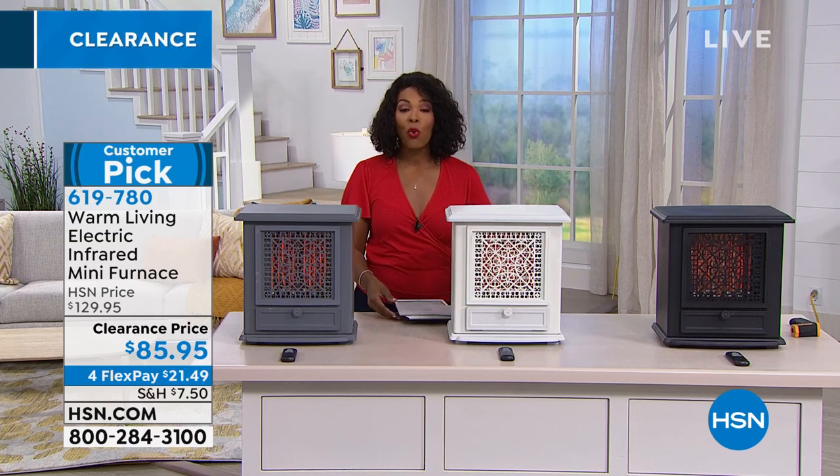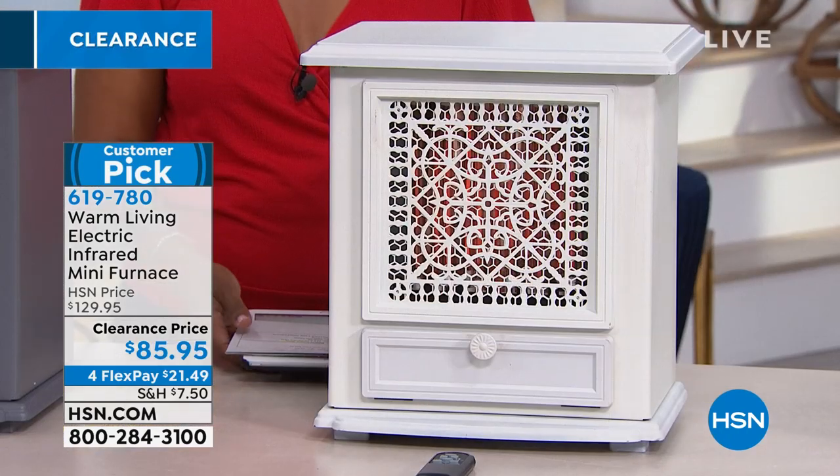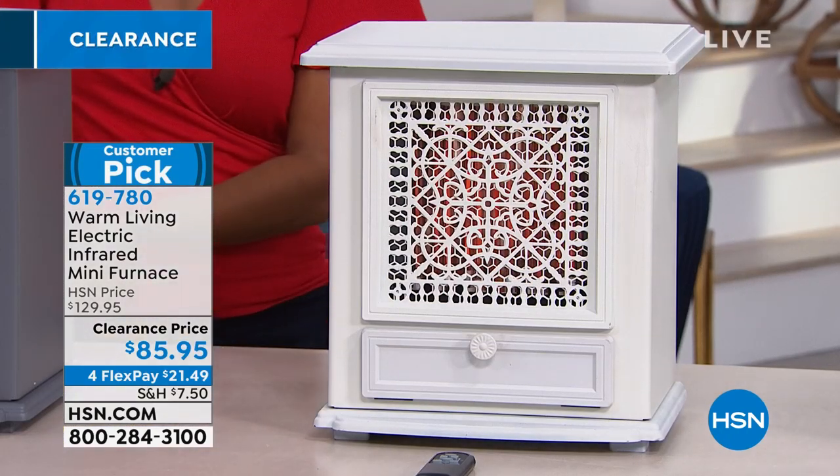You can get it home for $21 and 49 cents, and you have a way to spread out your payment over four credit card payments. We're going to give you all the details. Linda Lide, who is a home improvement expert, is joining us.